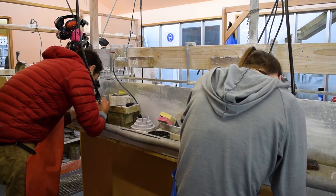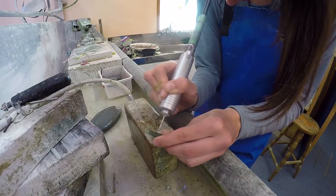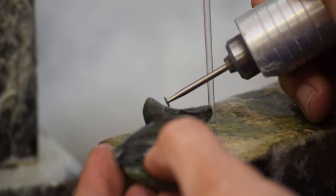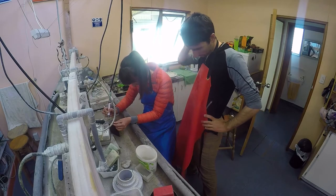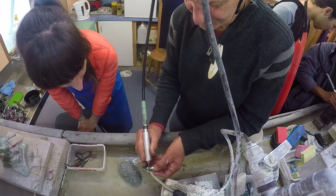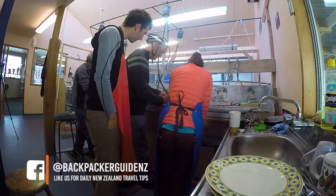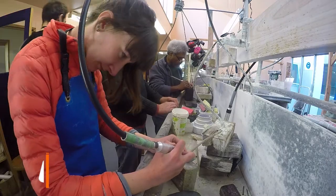Number one: look in wet areas of the beach because jade stands out more when it's wet. Number two: if you're looking in a dry area, rub the stone on your face where it's oily and it should show up whether it is green jade or not. And number three: if you have a pile of green rocks, it's most likely going to be the odd one out that could possibly be greenstone.